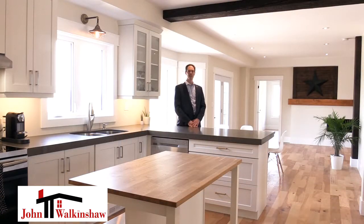Here we are inside this amazing home — so open concept, perfect for any family. And if bathrooms and kitchens, they say, are 90% of what sells a home, this home might just be perfect.